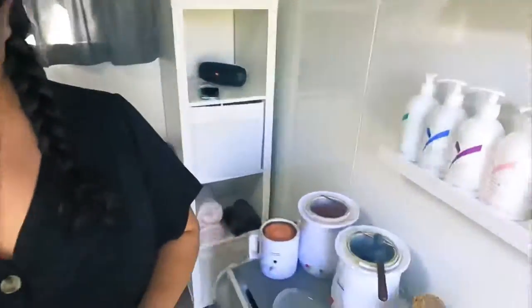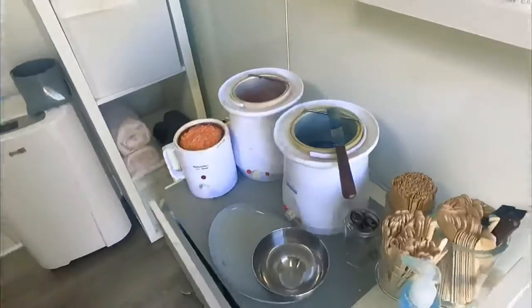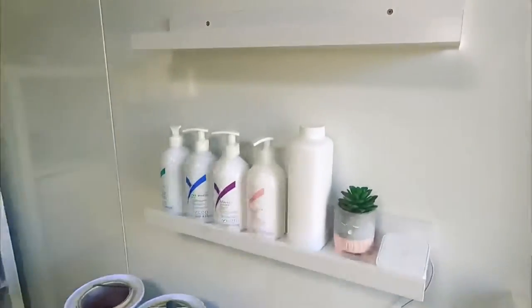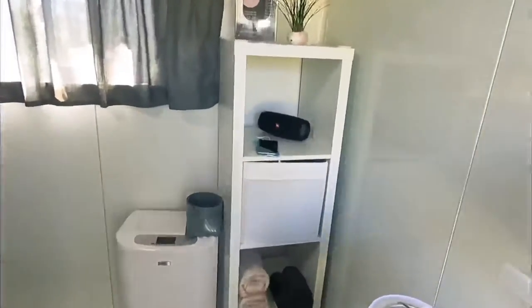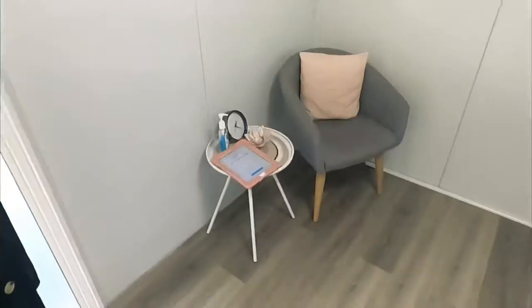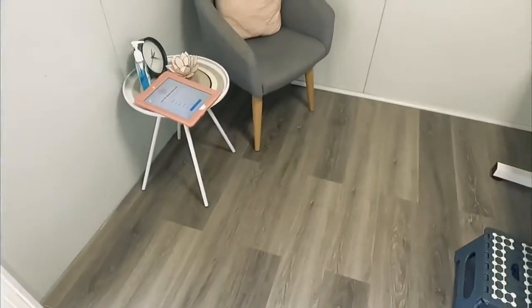She's a bit nervous about speaking on camera. She's got her wax pots, her little setup — everything she does. My husband installed the shelves during lockdown. We've got the beauty bed set up, and my husband also did the flooring.